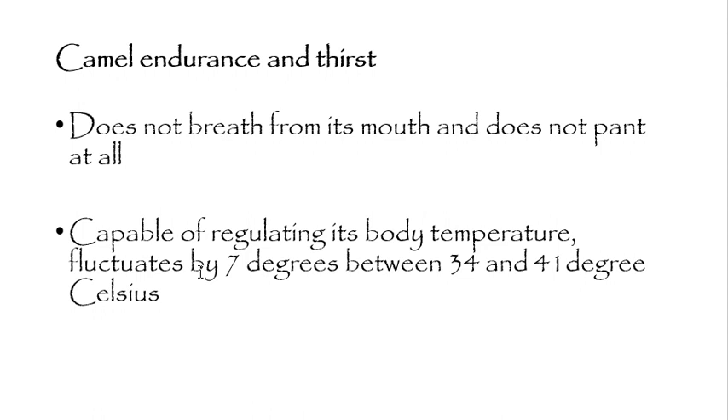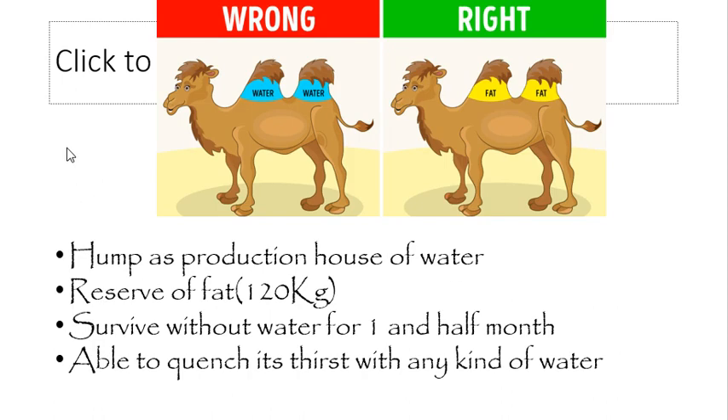At night, the camel radiates the temperature it had stored during the day. This mechanism alone saves the camel five liters of water — a remarkable feat of natural engineering.